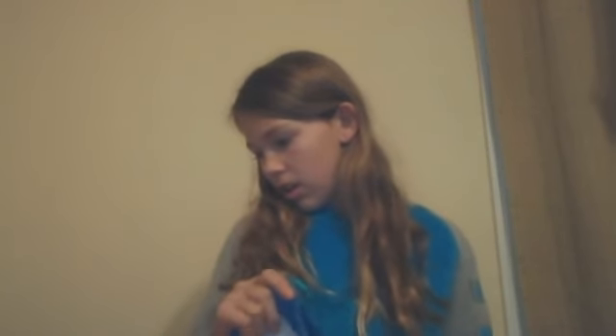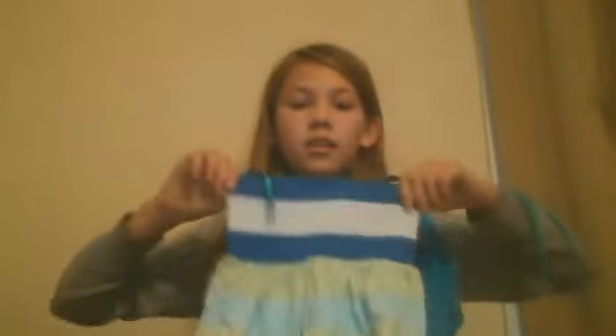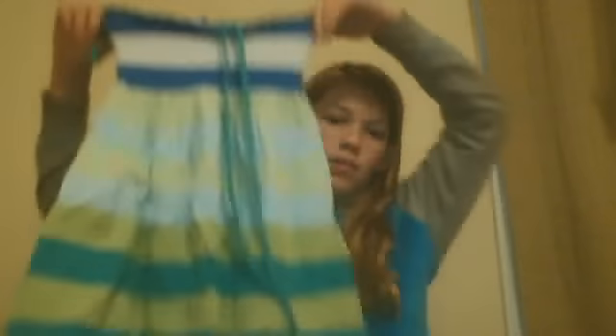The last bathing suit cover-up I have — I only have three. It's just like this with a bunch of greenish blue colors, and then it goes over the neck like all of them do. And then it's done.